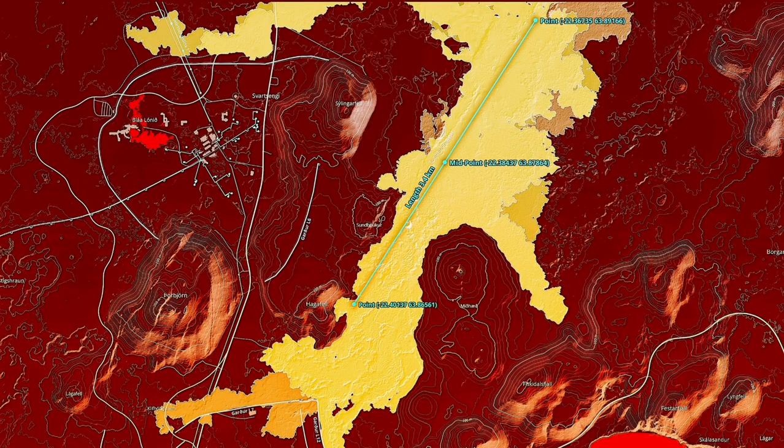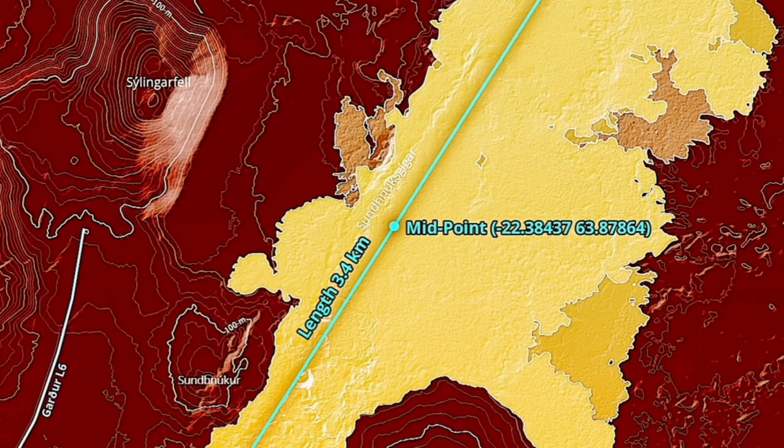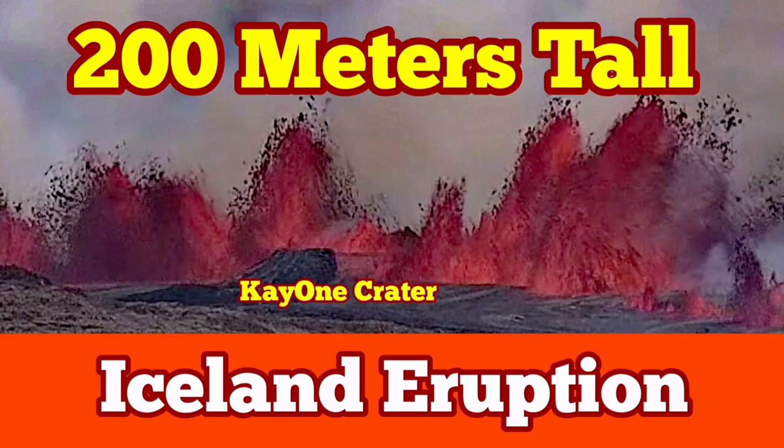The map here shows that the fissure runs from north to south along the previous fissure. The eruption of K1 is going 3.4 kilometers, which is the latest estimate. Lava is flowing both south and north toward the Svartsengi road.